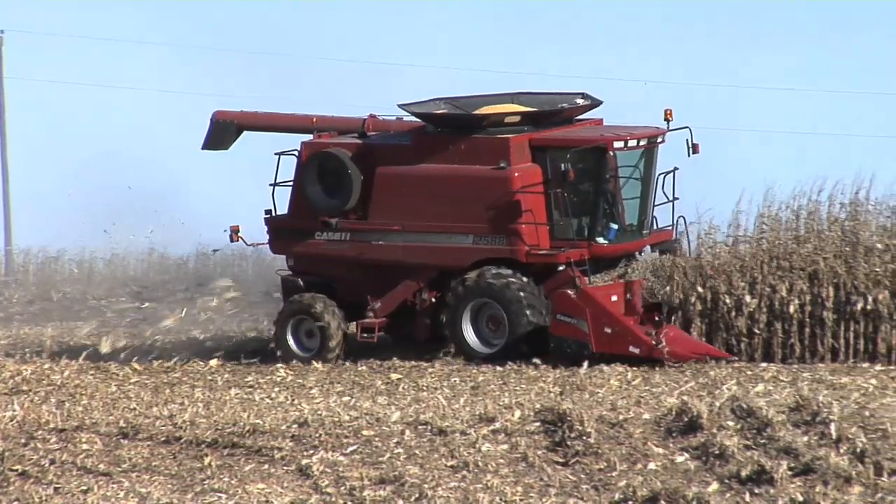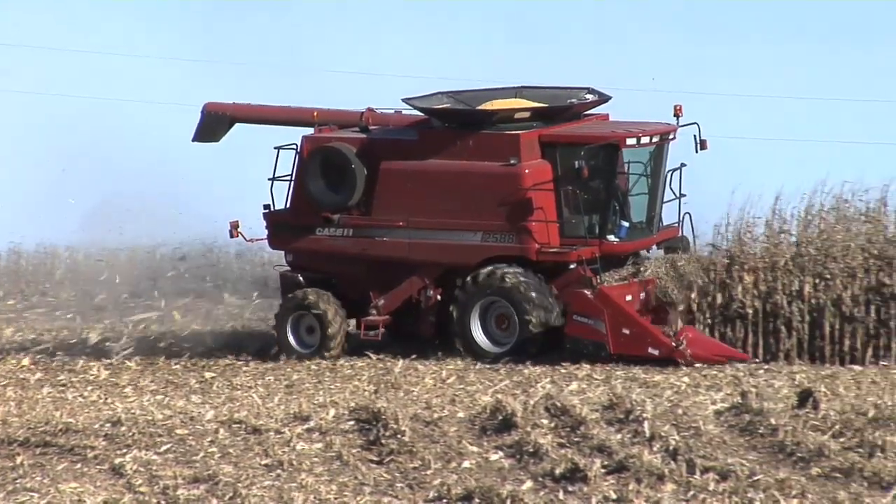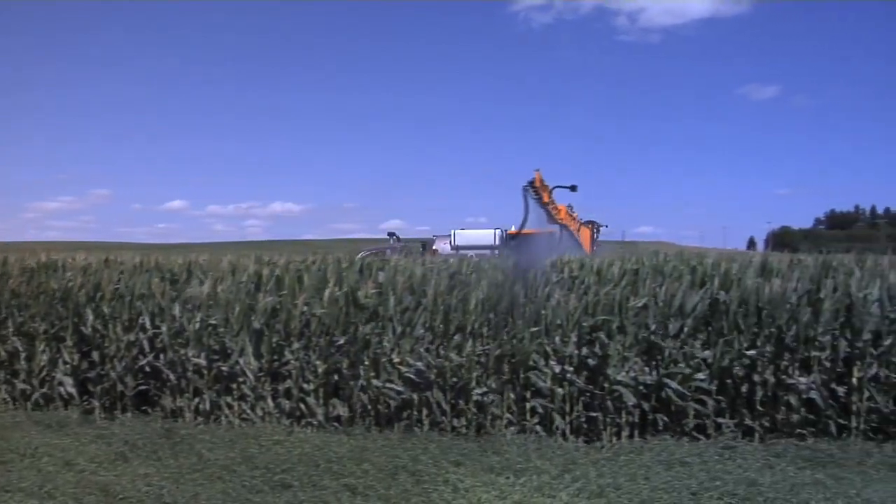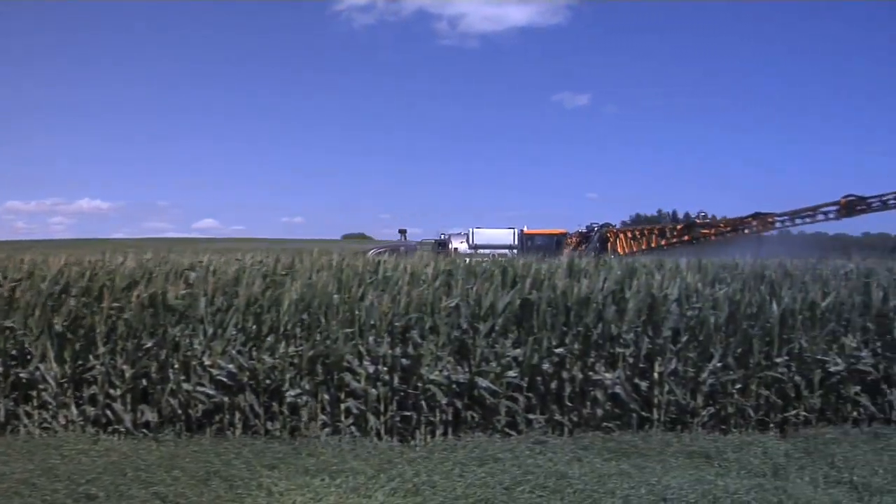Some of those are going to be a great success, and then we're going to use those on all our acres in the future. That's how we've taken our yields and just about doubled them in the last 10 years. We just keep trying new things. We fail on some stuff, but the stuff we have success with, we keep pushing that and it just keeps getting better and better.